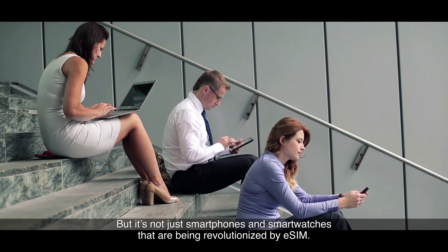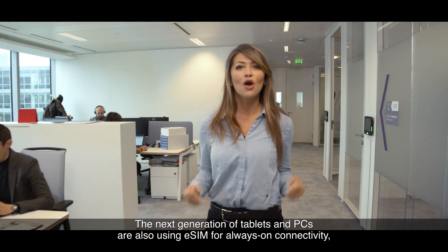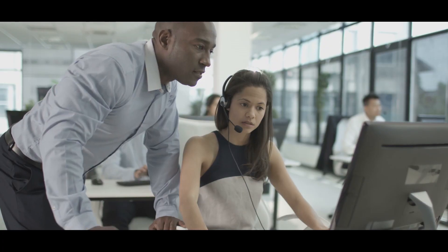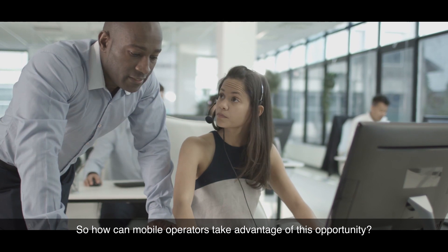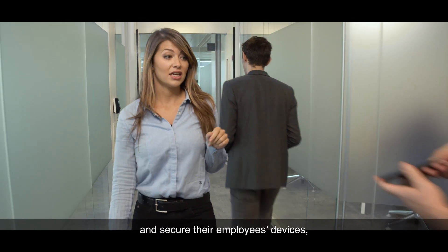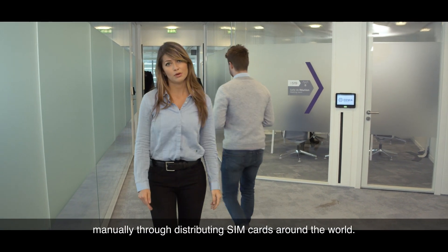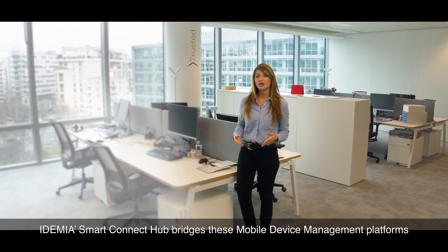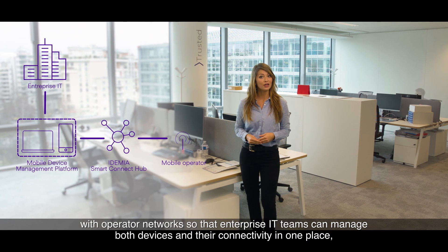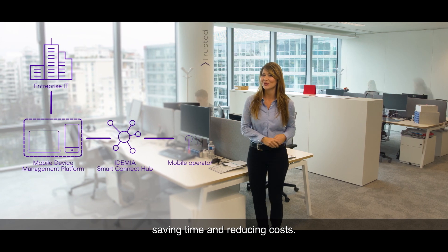It's not only smartphones and smartwatches being revolutionized by eSIM. The next generation of tablets and PCs are also using eSIM for always-on connectivity, and enterprises benefit directly from boosts in employees' productivity. Today's enterprises use mobile device management platforms to manage and secure their employees' devices, but connectivity is done manually through distributing SIM cards around the world. Idemia SmartConnect Hub bridges these mobile device management platforms with operator networks so that enterprise IT teams can manage both their devices and connectivity in one place, saving time and reducing costs.